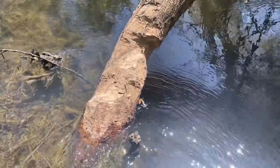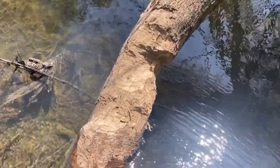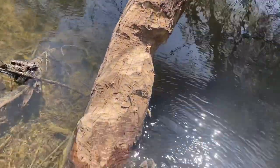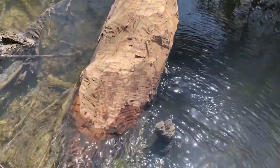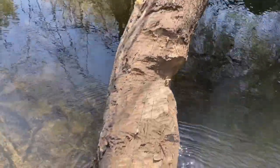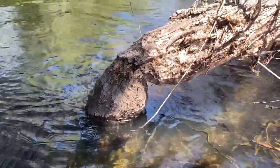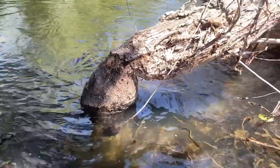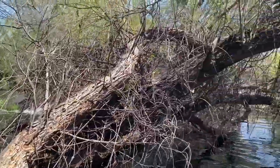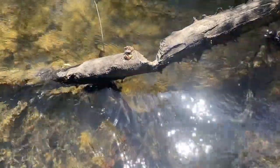Remember when I said beavers can cut through some pretty thick branches? Look at this — it's probably about a foot thick. Just look at how much work these beavers have put into trying to cut this; it's almost there. Here's another example of a really thick tree that the beavers have basically taken down — they're so close to sawing through this one.